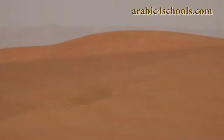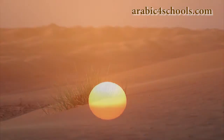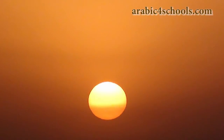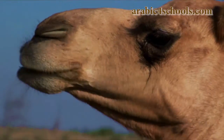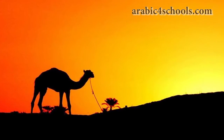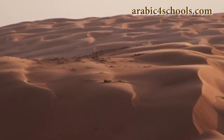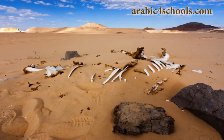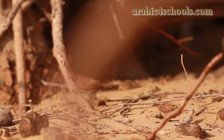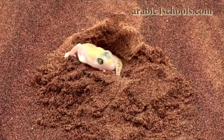Hello and welcome. Now what do we imagine when we think about the hot Arabian Desert? Majestic sand dunes, camels, beautiful sunsets. However, we know that to live and survive there is very difficult. So how do the animals who live in the Arabian Desert manage to survive?